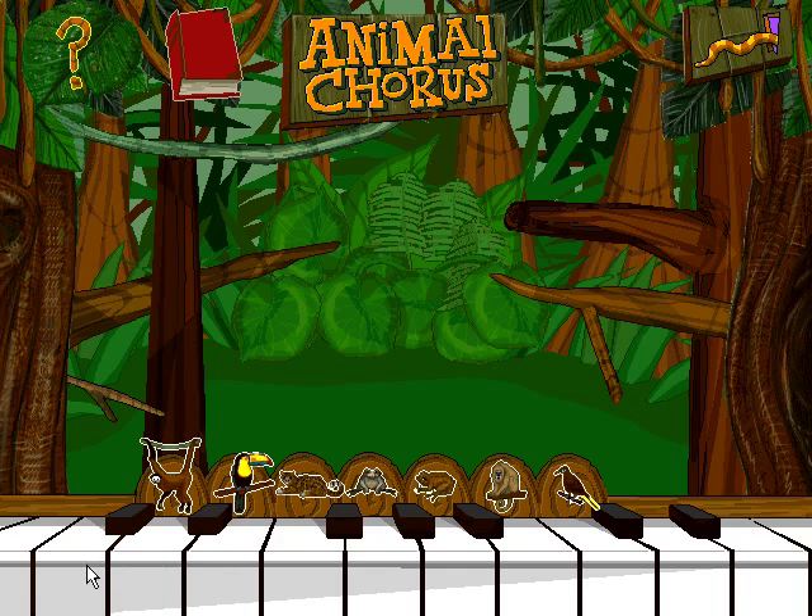Play the keys one at a time, like a piano, or click an animal's icon to place it in the forest where you can hear it all the time. Use the mouse to click on the piano key and play the animal's clue.